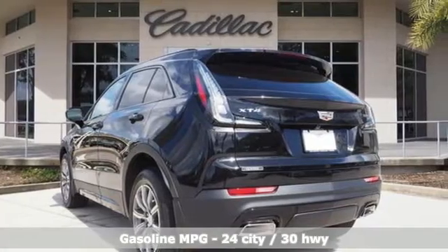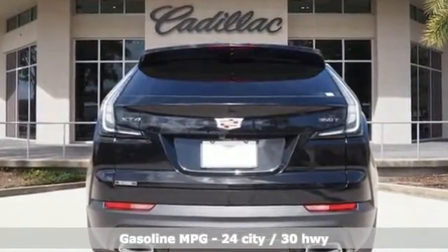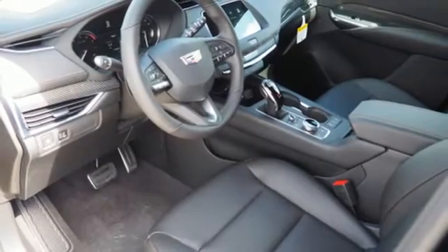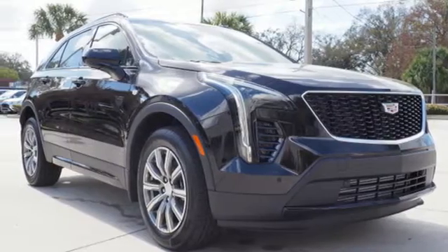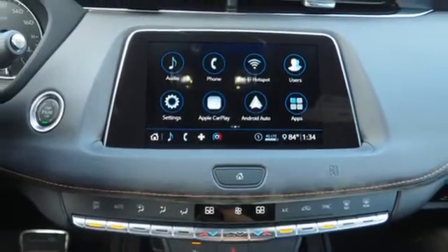Intercooled turbo inline 4-cylinder engine, gas pressurized shocks, smart device navigation, doors and push button start proximity key, dual zone climate control, configurable instrument gauges, streaming audio, Wi-Fi hotspot, driver memory seats, auto dimming rearview mirror and power tilt-down heated mirrors.